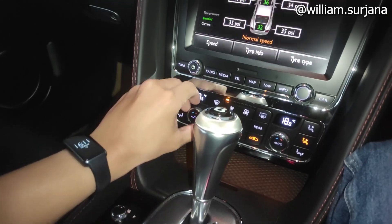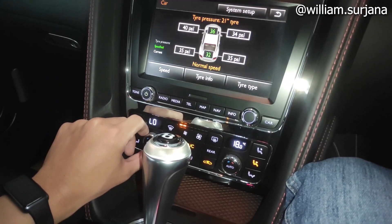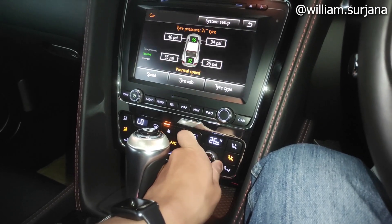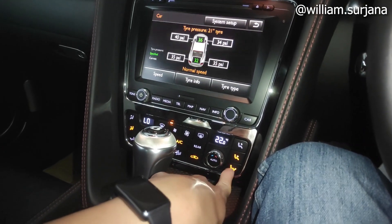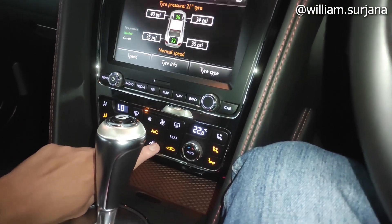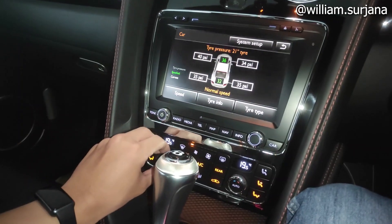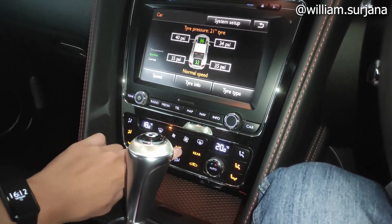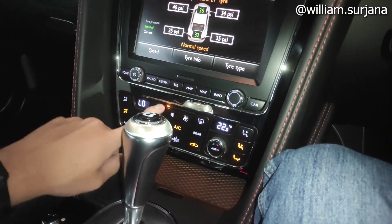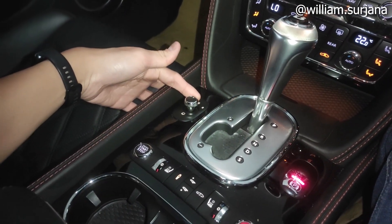Untuk AC di sini sudah digital dual zone — ternyata quad zone karena ada AC belakang juga. Jadi driver dan penumpang bisa atur masing-masing. Temperatur terendah 18 derajat, tertinggi 28 derajat. Untuk ventilasi lengkap sampai ke arah yang bisa diatur. Ada speed fan, sirkulasi udara otomatis, dan mode rest. Ada juga divo guard, chip imparan, dan auto mirror.